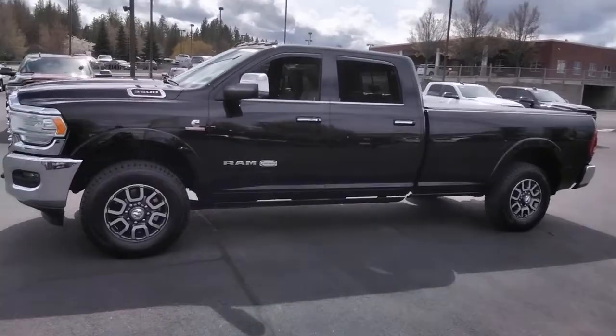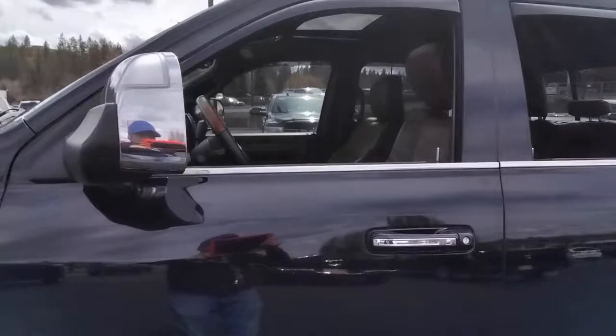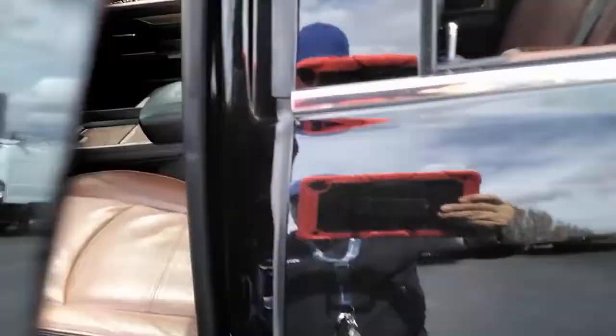Navigation system, fog lamps, Wi-Fi hotspot, locking limited slip differential, intermittent wipers, universal garage door opener, four-wheel ABS.